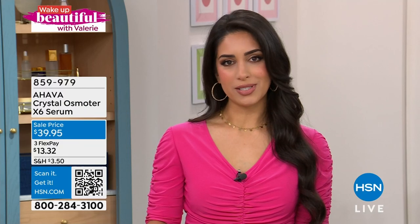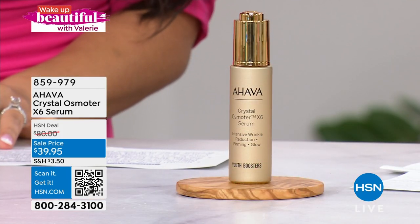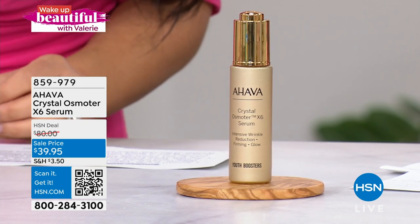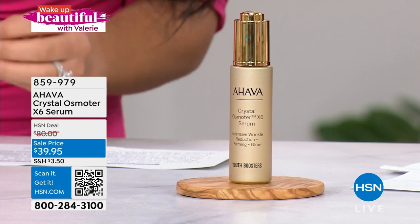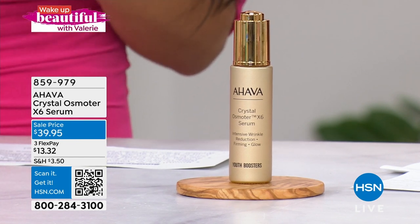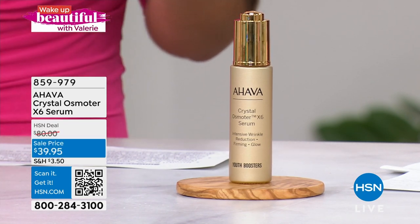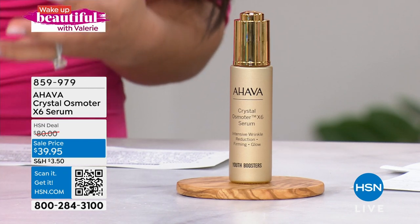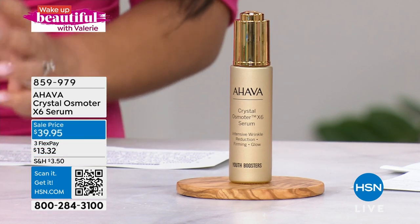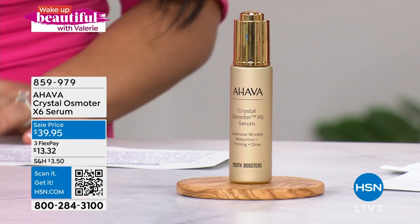We have saved this special serum for you for this hour — first time airing right here in the 9 o'clock hour. I'm talking about Ahava's Crystal Osmotor Times Six Serum. We'll tell you what the Times Six means in just a bit because this is extra, extra potent. What's really unique about Ahava is where they source their ingredients: the Dead Sea — the only company sourcing from the Dead Sea and infusing their products with minerals only available during a certain time of year, making them so potent and wonderful for your skin to truly give that glow.